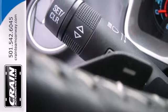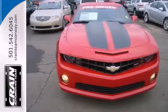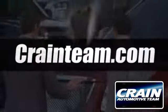and new with its sleek retro styling combined with unbelievable performance and state-of-the-art technology. Visit us anytime at craneteam.com.